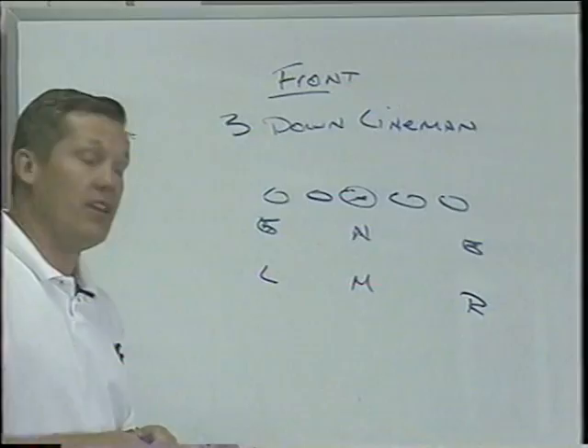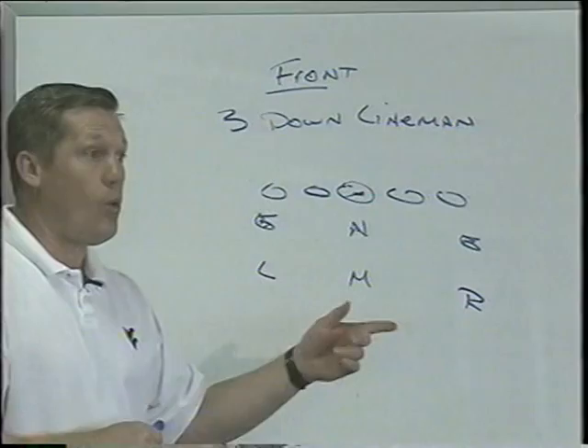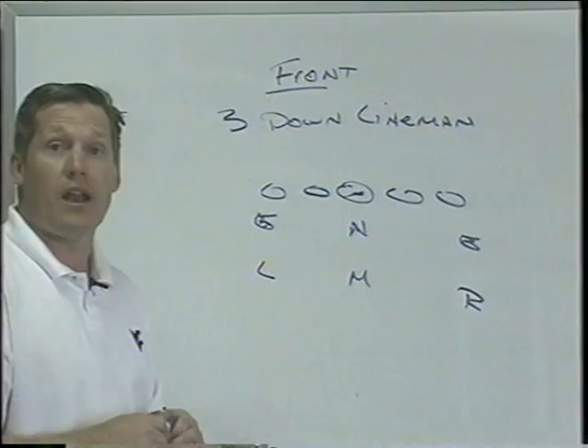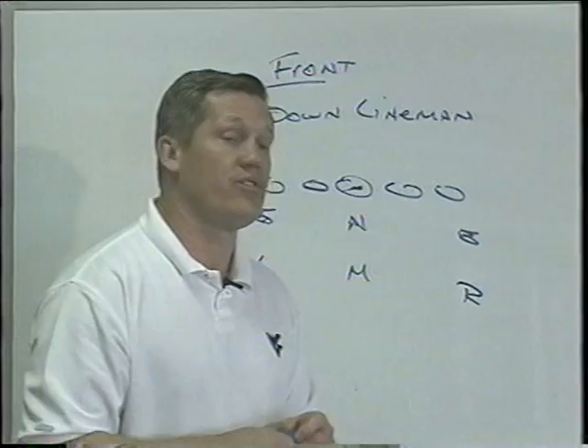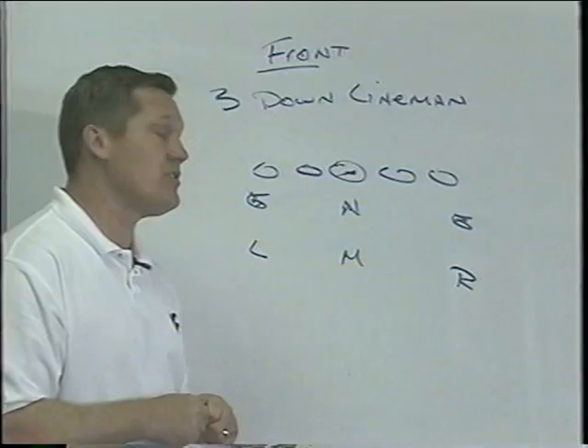Last year we won nine games and went 6-1 in the Big East, and our Mike linebacker was 5'10, 196 pounds — tougher than heck. He was a walk-on who earned a scholarship. The kid starting for us this year is 6'3 and about 240 pounds. But our Mike linebacker last year was a tough guy who made a lot of plays for us, so size is not that critical, though we'd like to have the biggest guy we can get.